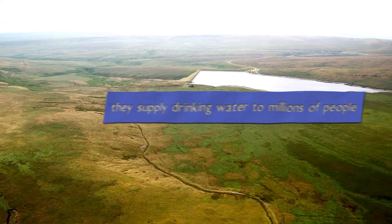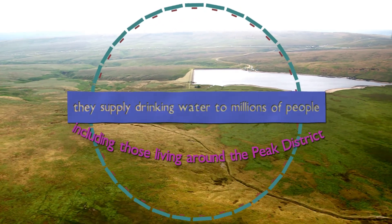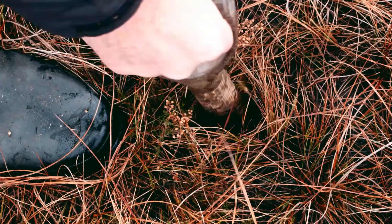They supply drinking water to millions of people, including those living around the Peak District. Restoring these wetlands is as important as planting trees in fighting climate change.